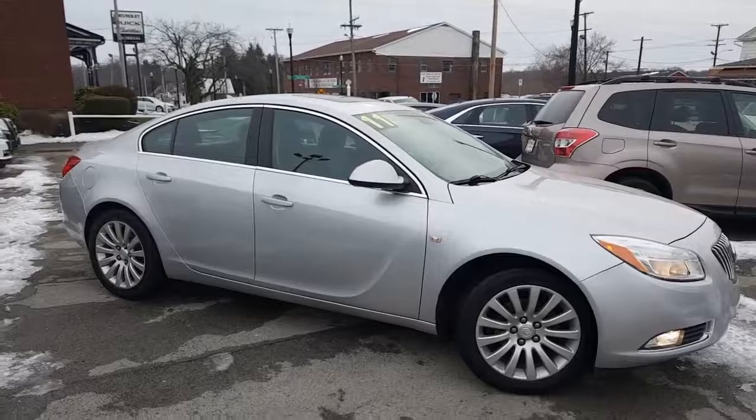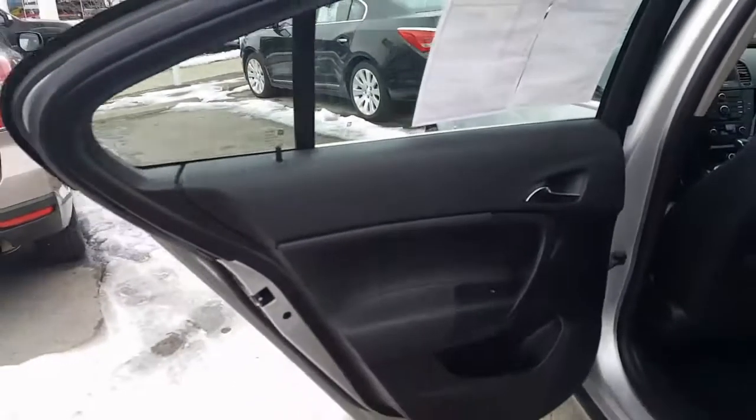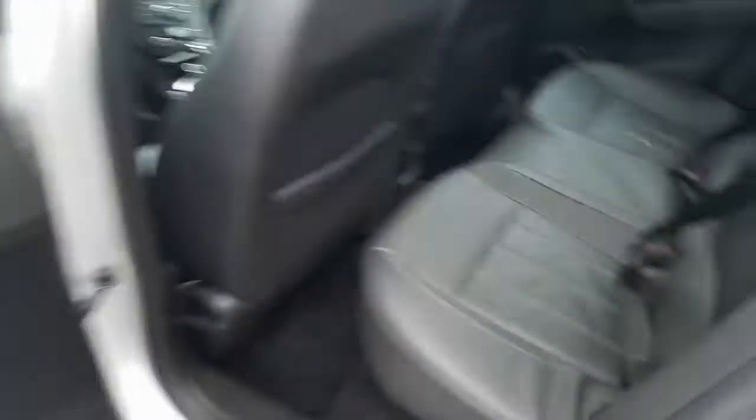Let's have a look on the inside, shall we? Here's a look into the trunk — plenty of trunk space with a pass-through over there. Here's a look into the back, nice jet black interior, very clean.